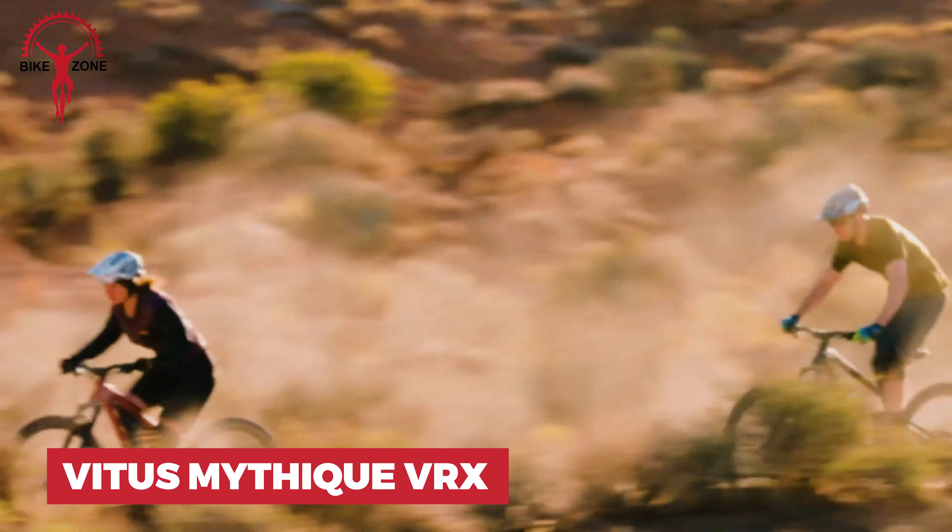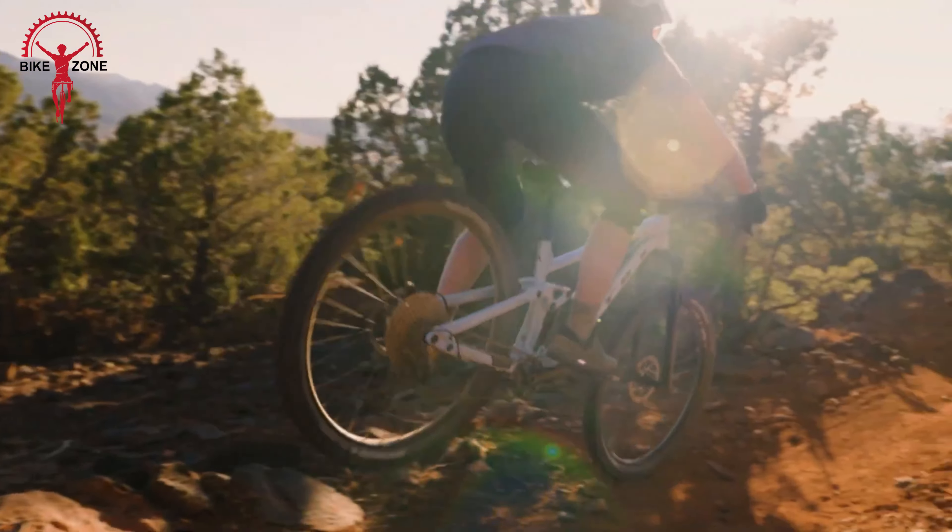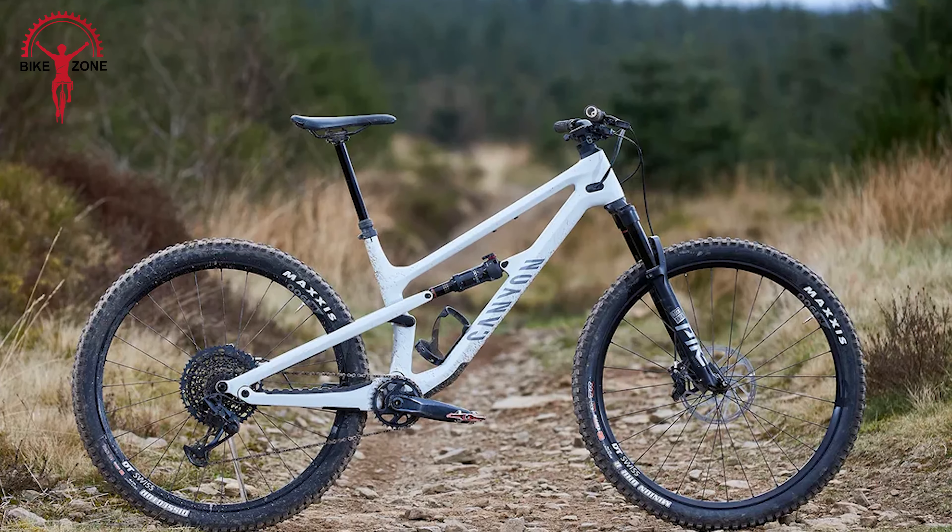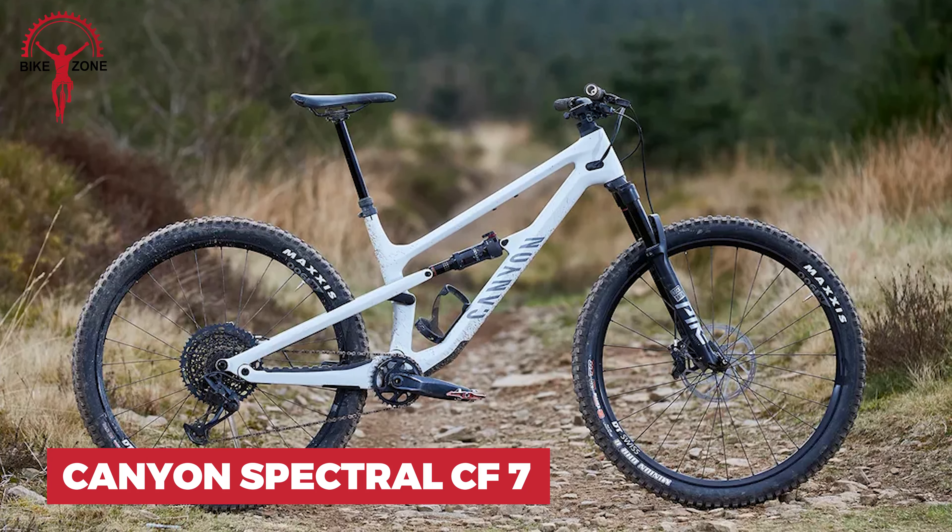The modern design and quality components mean you'll feel confident pushing your limits. With 140mm of frame travel on the top-of-the-line Mythique 29 VRX, those bumps and jumps feel like a breeze. The Marzocchi Bomber Z2 forks and RockShox Monarch R rear shock make sure every ride is smooth and steady, and it's practically begging you to hit the trails and shred away.